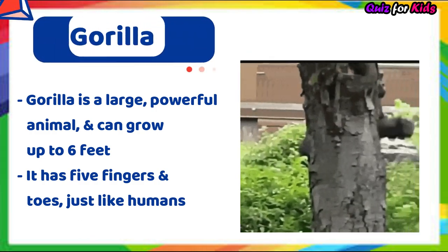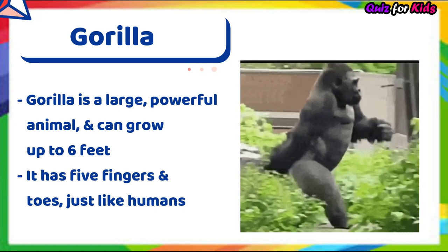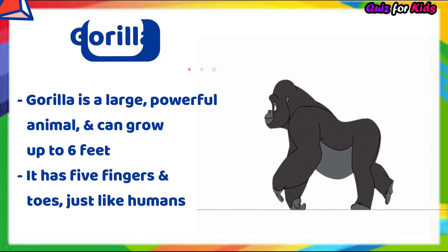Gorilla. Gorilla is a large, powerful animal and can grow up to six feet. It has five fingers, legs and toes just like humans.